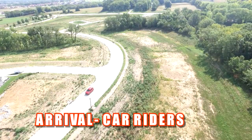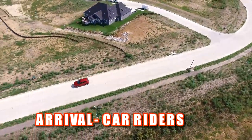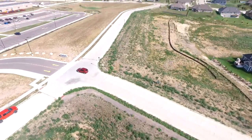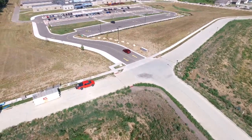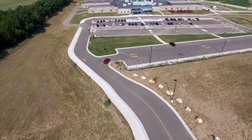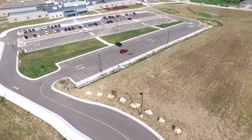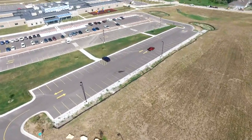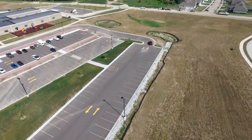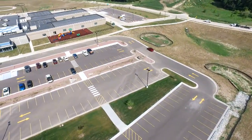The following is a video that will outline arrival procedure for car riders to Cedar Ridge Elementary. Parents driving students to school should enter the campus via Pride Mountain Drive and are to follow the yellow lines and drive into the top parking lot staying to the right, and get into line to drop your child or children off in the morning in front of the school.